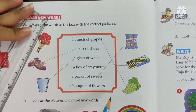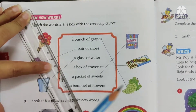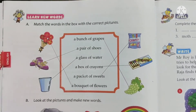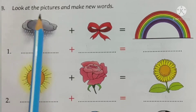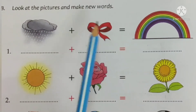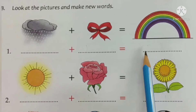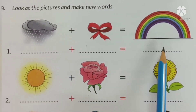A bouquet of flowers — right, draw the line. Children, please use a scale. Do not draw lines without using a scale. Now, moving on to section B: look at the pictures and make new words. You have to look at these pictures individually, write down what you see about them, and then by adding both words you will make a new compound word.